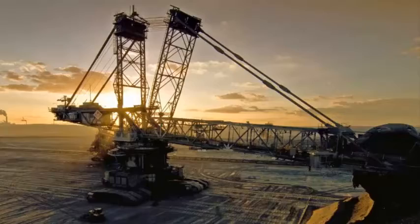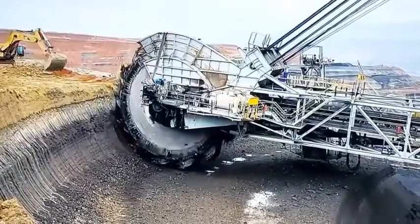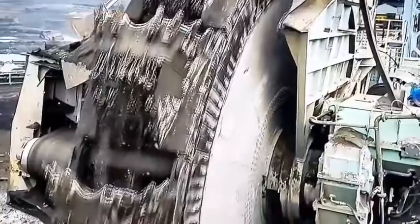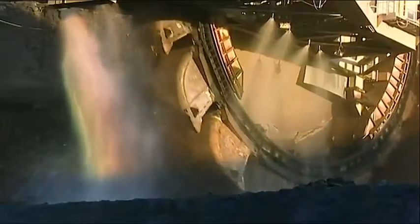The machine is over 700 feet long, 300 feet high, and weighs over 14,000 tons. It was erected in 1995 and has been in operation ever since. The Bagger 293 is an inconceivable engineering phenomenon that has revolutionized open-pit mining.